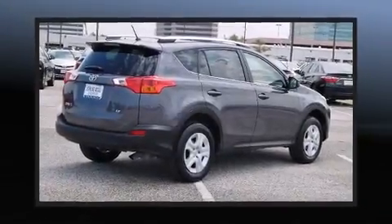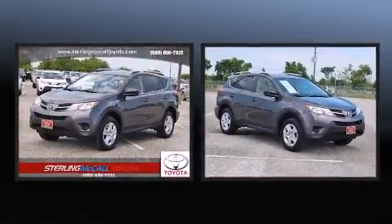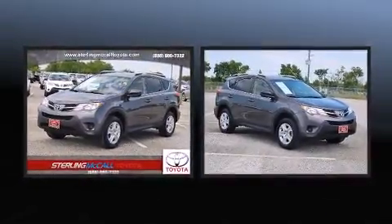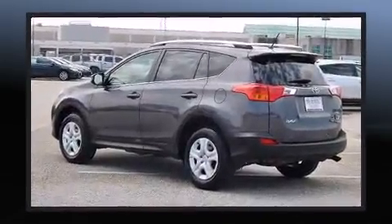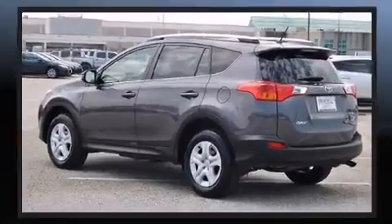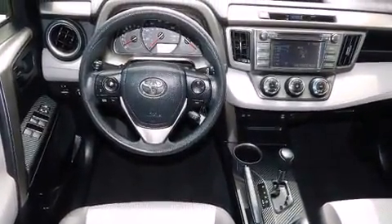Load your family into the 2014 Toyota RAV4 with less than 30,000 miles on the odometer. This four-door sport utility vehicle prioritizes comfort, safety, and convenience. It features an automatic transmission, front-wheel drive, and a 2.5-liter four-cylinder engine.